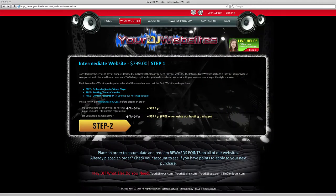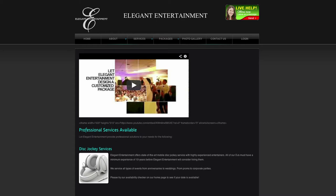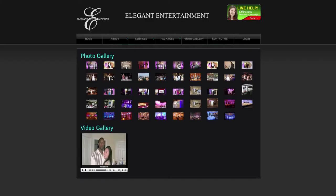Our intermediate package allows our designers to create two custom-made templates for you to select from. You'll also get to choose your own color schemes, images, menu buttons, photos for your gallery, and videos to post as well.